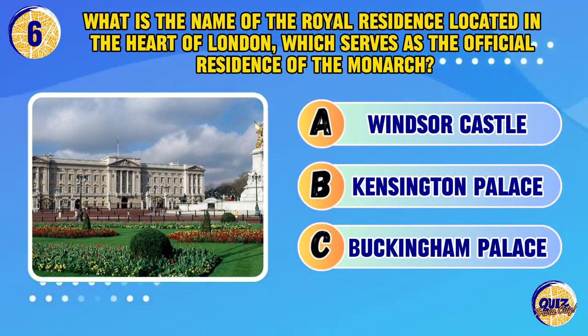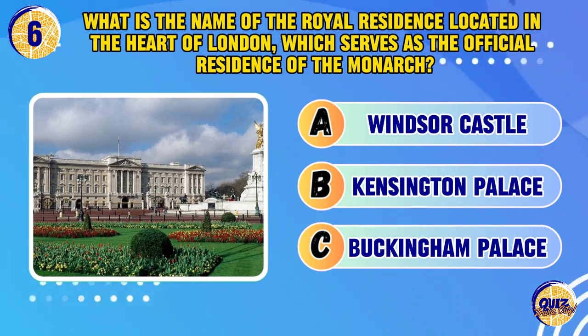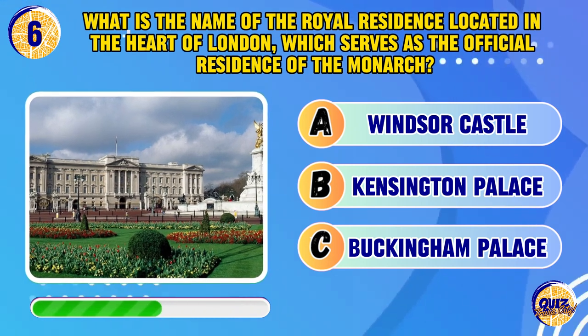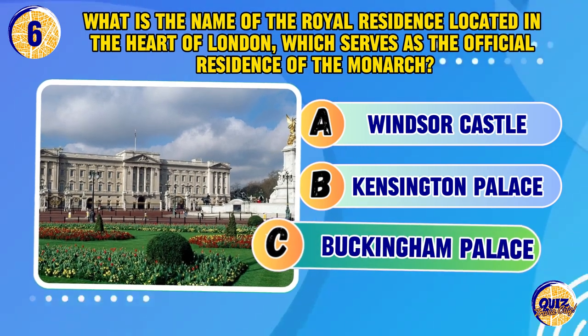What is the name of the royal residence located in the heart of London, which serves as the official residence of the monarch? Buckingham Palace.